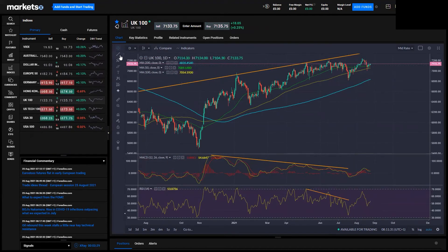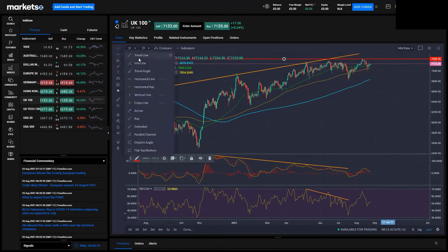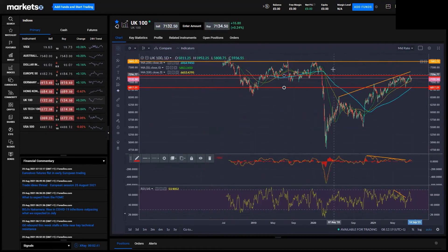We've been stuck in a range — we can draw the top around 7,200 and then this level here, just coinciding around the top. We've been knocking around this range — aside from that little blip in July, we've been in this range since the middle of April. That's a little more than a 250-point range for the FTSE. Going really wide all the way back to the start of April, it's about a 400-point range — not much movement in the FTSE.